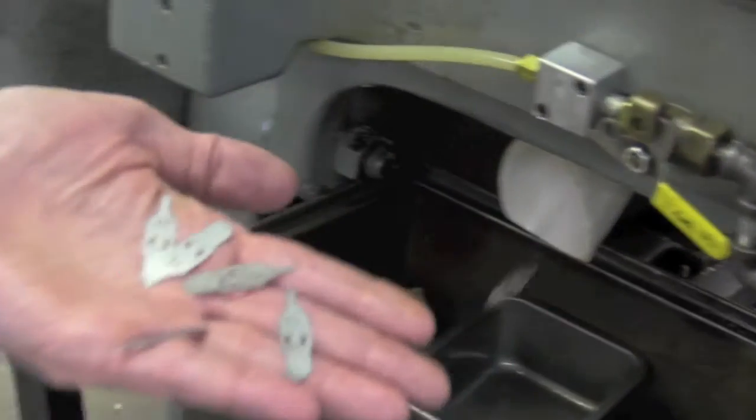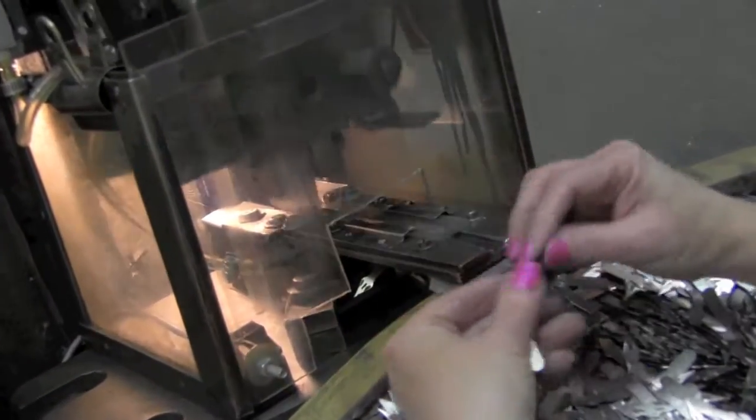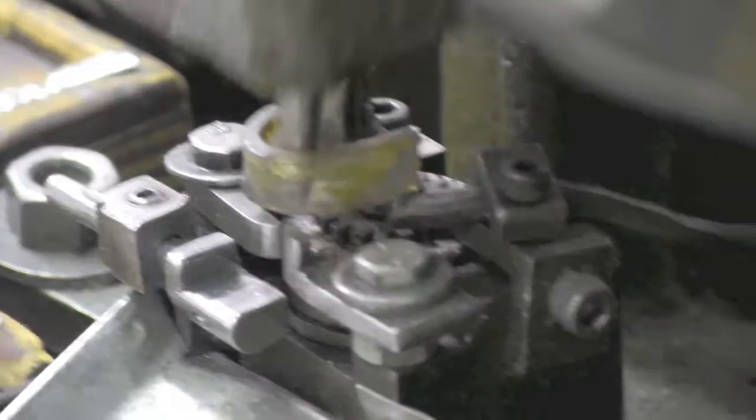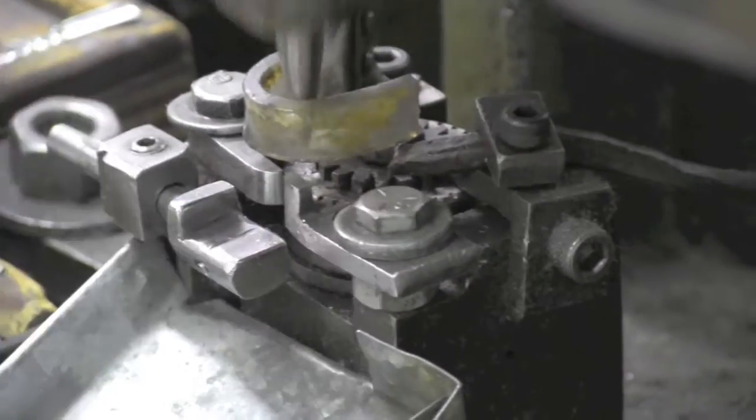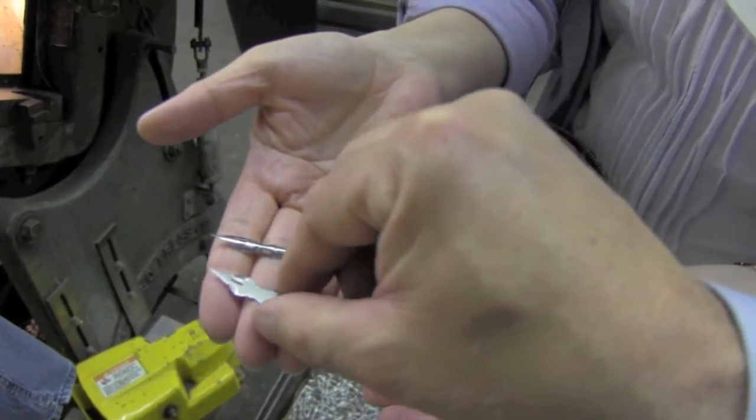The pen nibs and linoleum cutters, for instance, undergo many steps to produce products that will perform right and last an artist a lifetime. The manufacturing has been perfected over decades, and the great people that make these products take pride in how well they perform.